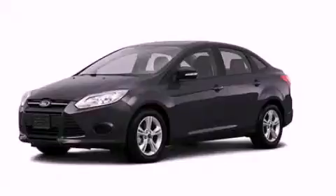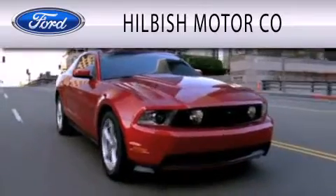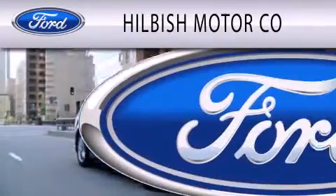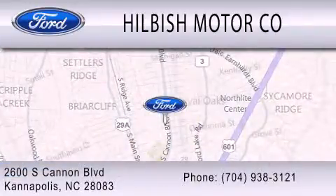Please call today to reserve this vehicle for a test drive. Hillbush Motor Company is dedicated to doing everything possible to ensure that the experience you have selecting your vehicle is as pleasant as possible. We are located at 2600 South Cannon Boulevard in Kannapolis.